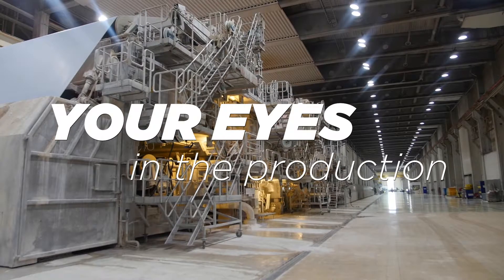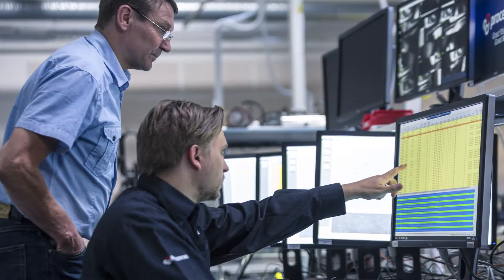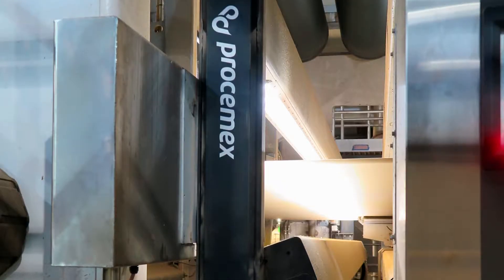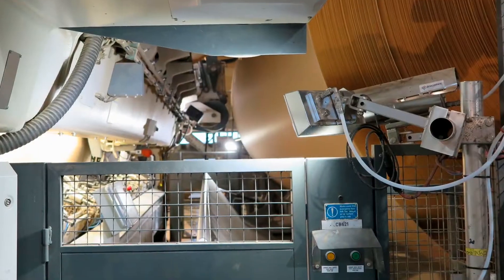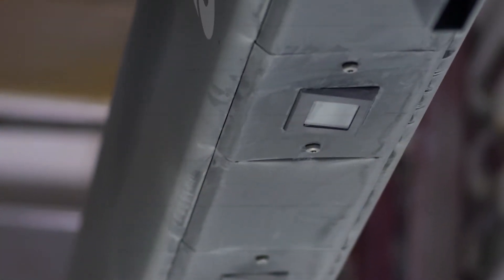Prosim X, your eyes in the production. You have an efficient production line, but underneath you know you could do even better. The road to better results begins with identifying the root causes behind insufficient performance.